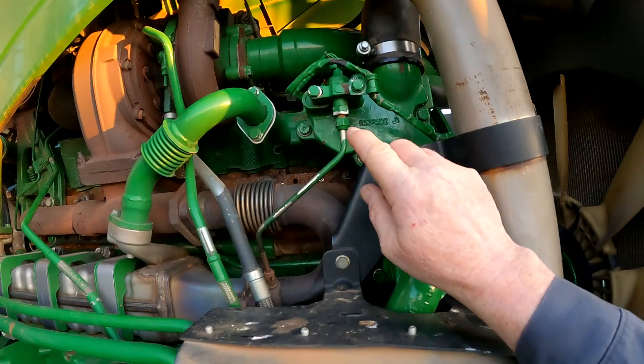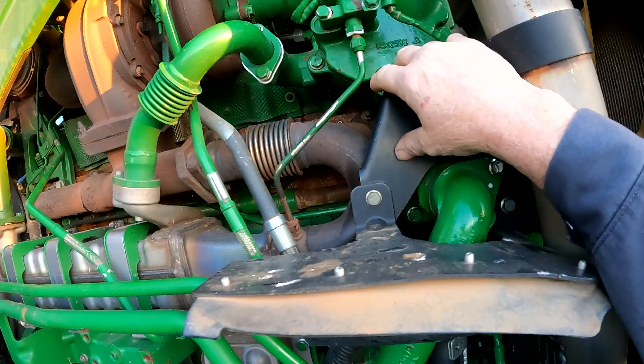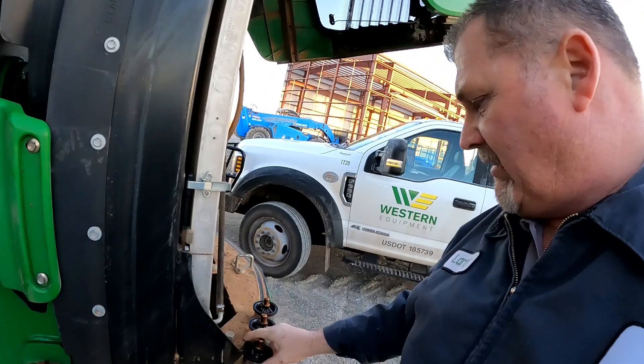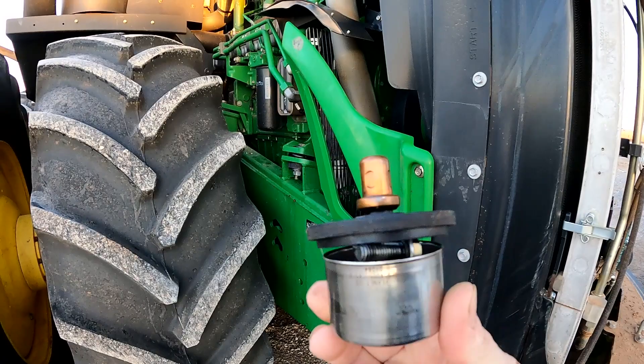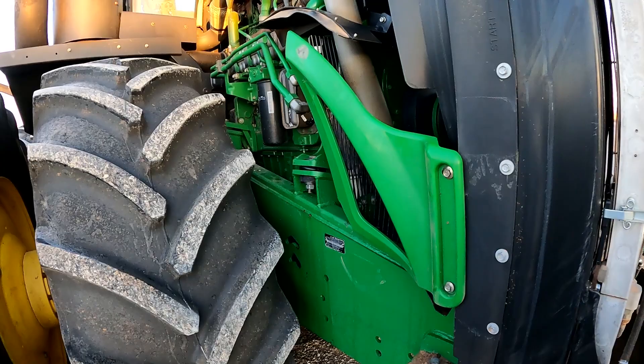When we got to where we had colder temperatures and the heater wouldn't work, we started investigating. There are three thermostats that sit in this area right here under this housing. We drained the coolant and went to look at the thermostats. When we inspected them — I've got the three thermostats sitting here — if you'll notice, this one is cracked open, and look at that: there is a bolt that is wedged in the thermostat, holding it open.